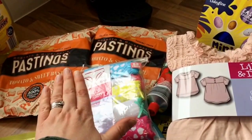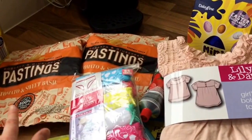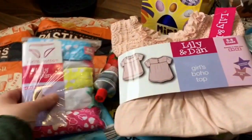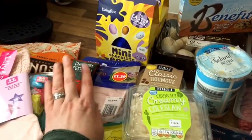Quick run through: two packets of the pastinos, which are made with basically baked pasta with a tomato and basil flavoring on them, something like crisps. A pair of knickers, a top, two mini egg Easter eggs, cooked ham, and tomato puree.